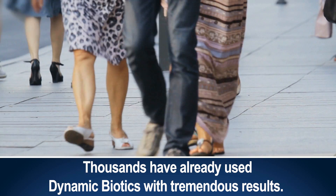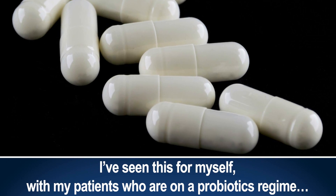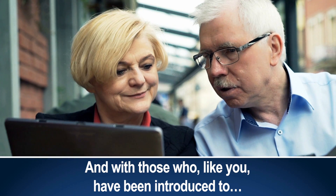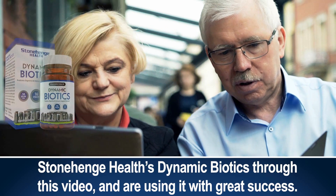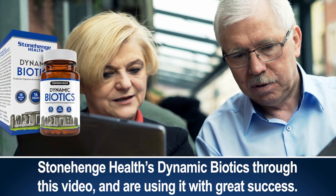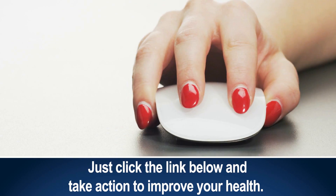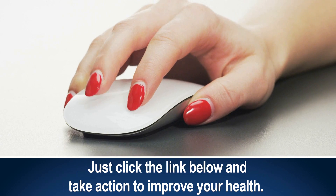Thousands have already used Dynamic Biotics with tremendous results. I've seen this for myself with my patients who are on a probiotics regimen, and with those who, like you, have been introduced to Stonehenge Health's Dynamic Biotics through this video and are using it with great success. Some even report seeing results in a matter of just a couple of weeks. Just click the link below and take action to improve your health.